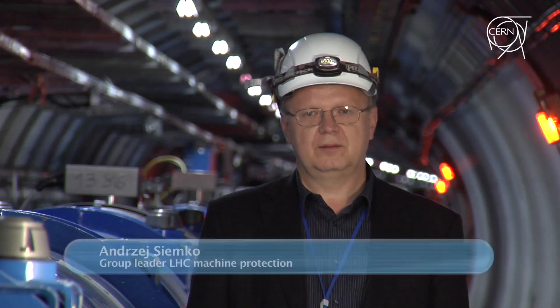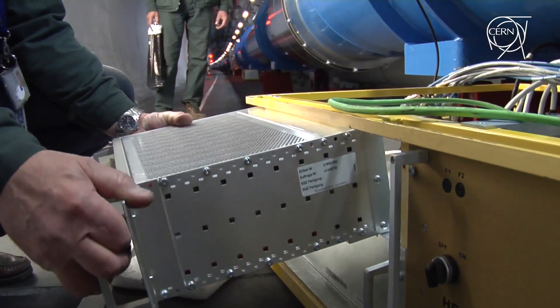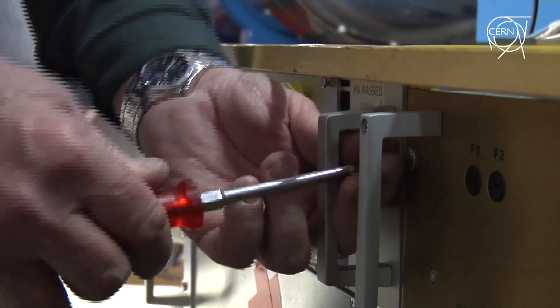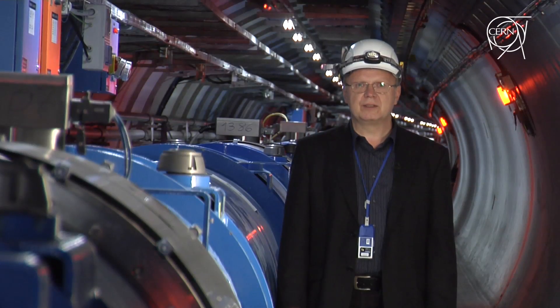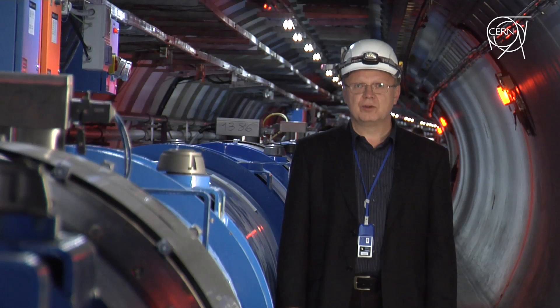The new QPS we are installing has three basic functions. The main function is to detect so-called quenches, either in the magnet or in the bus bars. We also have an important new function, which is diagnostics and monitoring. This function was added after the incident of 2008, so we can really check before going to high energies what the parameters of the bus bars and joints are in the whole system, before putting high energy into the system.